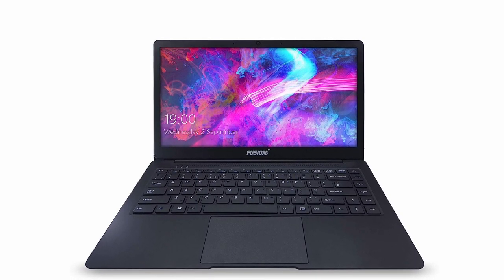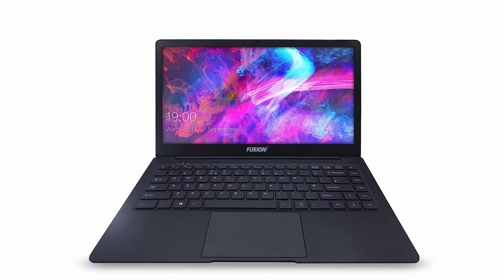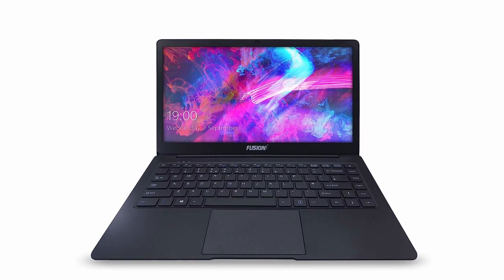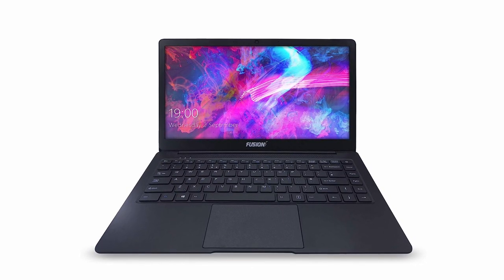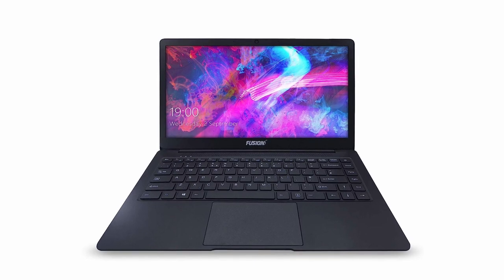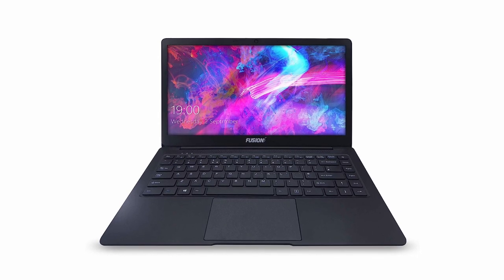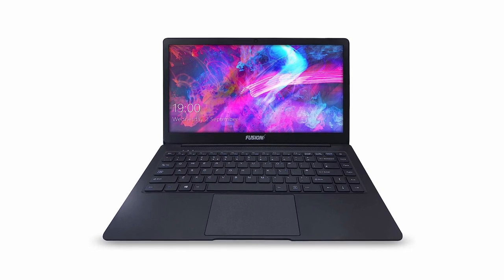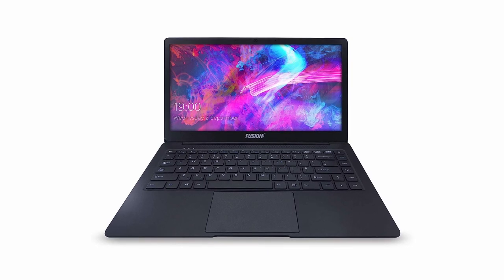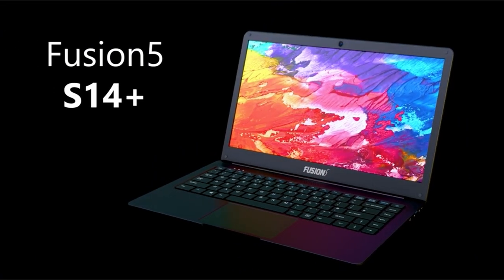The Fusion 5S14 Plus boasts an impressive dual storage system with 4GB of DDR4 RAM and 64GB of built-in storage. You can easily expand storage up to 1TB with a microSD card or M.2 SSD. In addition to its technical features, the Fusion 5S14 Plus is designed to be super light and flexible. Its slimline and lightweight design makes it easy to carry, whether you're heading to the office, traveling, or simply moving from room to room.